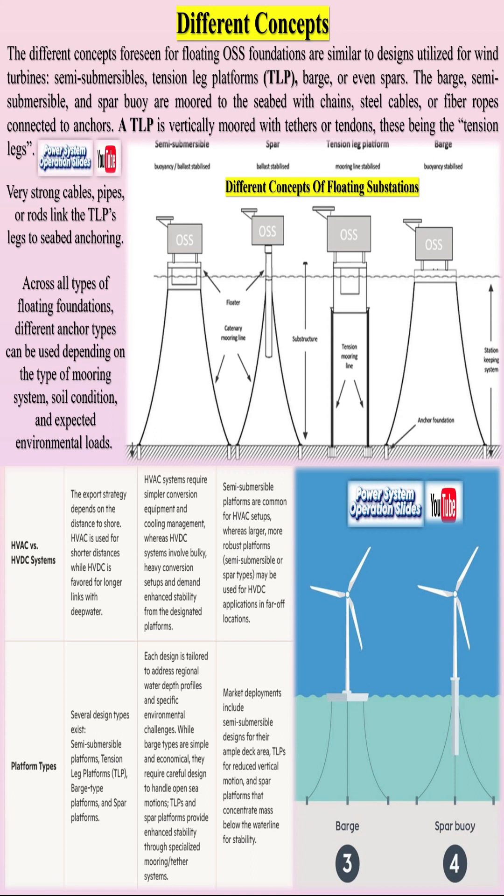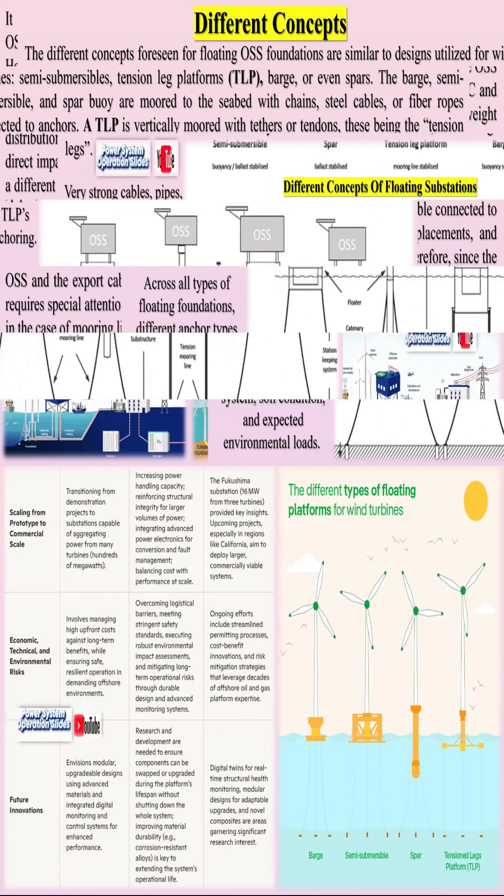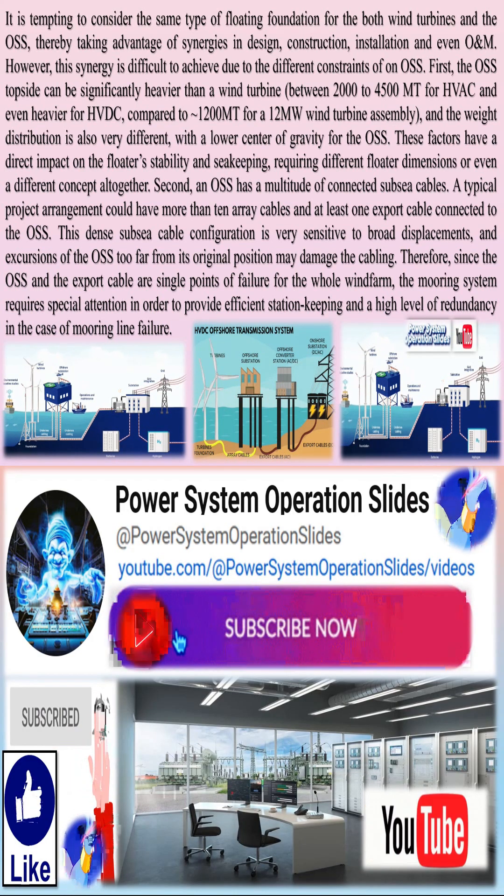In addition, the installation of floating platforms can present less disturbance to the seabed, an environmental benefit that enhances the overall sustainability profile of these projects. Despite these benefits, considerable challenges remain on the road to commercial services.